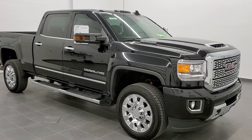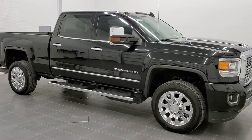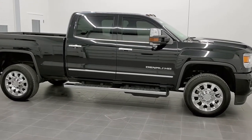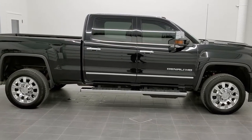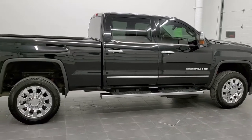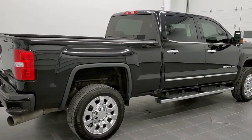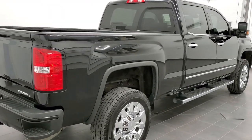This is stock number 11113. We are here at Summit Automotive in Fond du Lac, Wisconsin — your new and used heavy-duty truck headquarters. Today we are checking out this super clean 2019 GMC Sierra 2500 crew cab short box. This truck has the 6.6 liter Duramax diesel with the L5P motor, which gives you 445 horsepower.